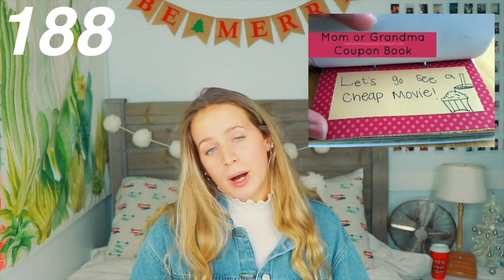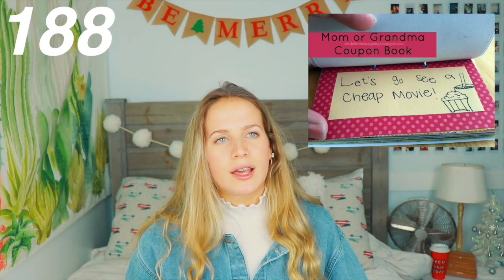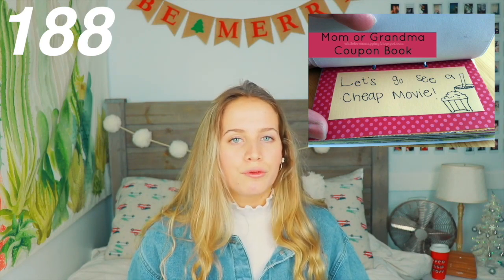You could do 52 reasons why I love you on a deck of cards. Open when cards — open when you're sad, open when you miss me, open when you're happy — just a ton of different cards they can open whenever they need something. A coupon book for moms or grandmas saying you'll do chores, give the dog a bath, or vacuum the floors. A candy emergency stash — you could put different candies in a rainbow loom band box and make sure it's airtight so the candy stays fresh.